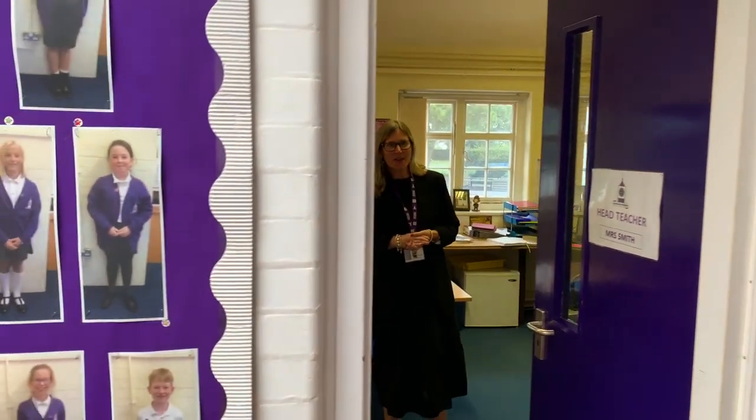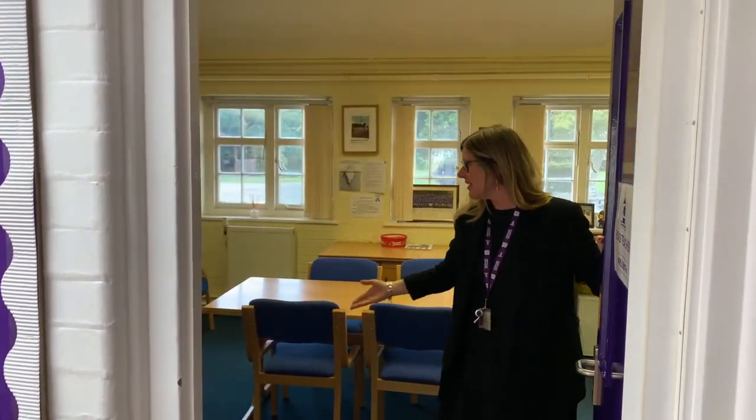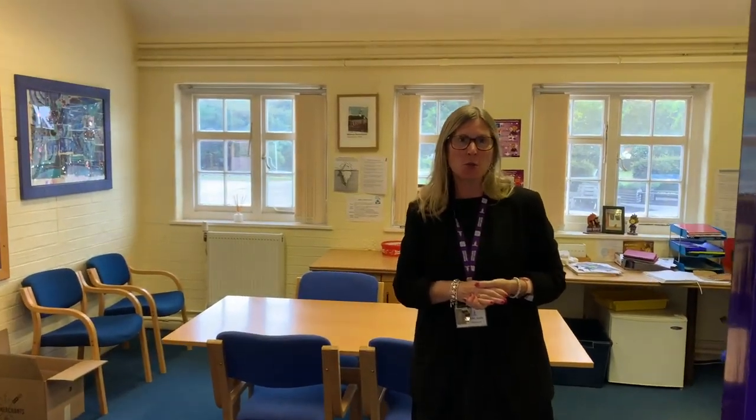Hello. This is my office. I'm the head teacher - I'm Mrs Smith. And this is where you come when you've done good work and I give you a sticker and I say well done. So it's very nice to meet you and I look forward to seeing you all in my room very soon.